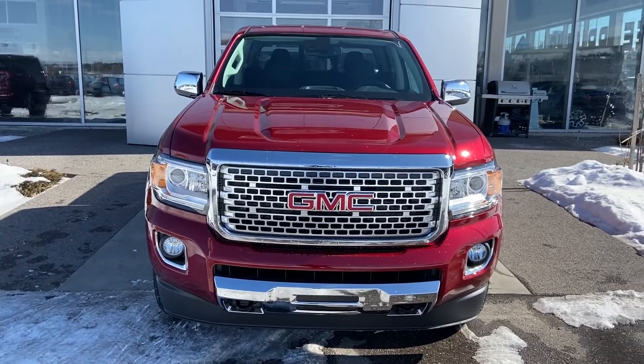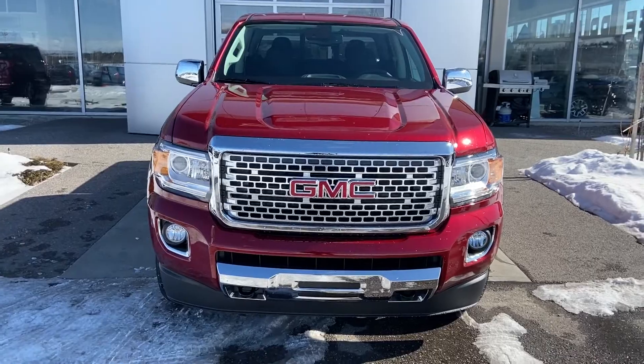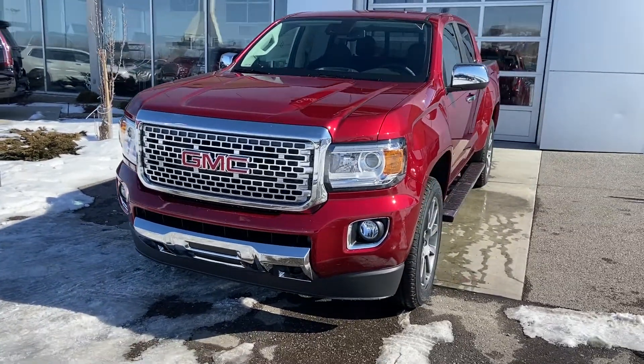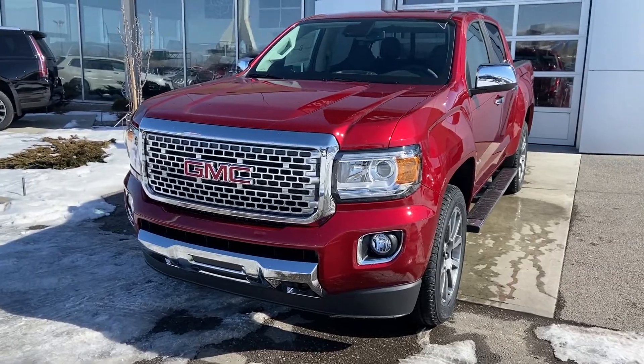Thank you for taking the time to watch this brief walk-around video on the beautiful brand-new 2020 GMC Canyon Denali. If you're ready to put this truck to work and just experience the luxuries of the Denali trim level, come down and see us at GSL GMC, 1720 Boat Trail Southwest.